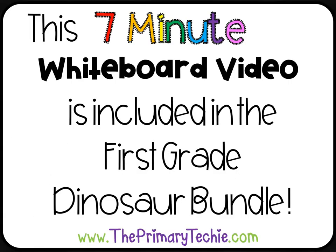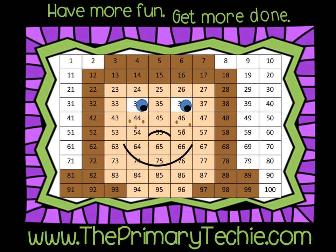This 7-minute whiteboard video is included in the 1st Grade Dinosaur Bundle. You can find it only at ThePrimaryTechie.com. Have more fun, get more done — ThePrimaryTechie.com.